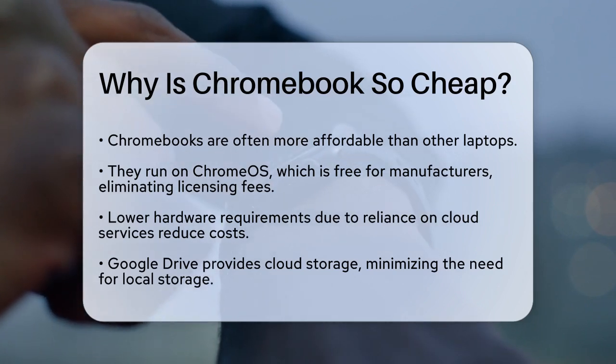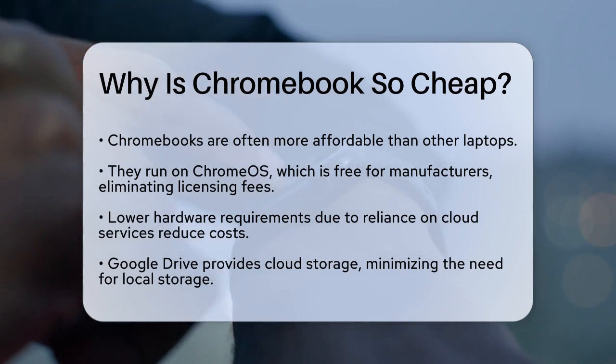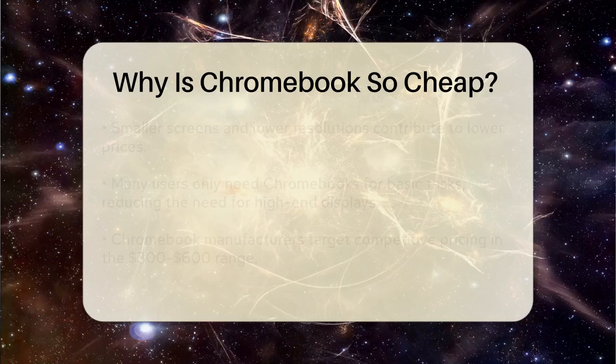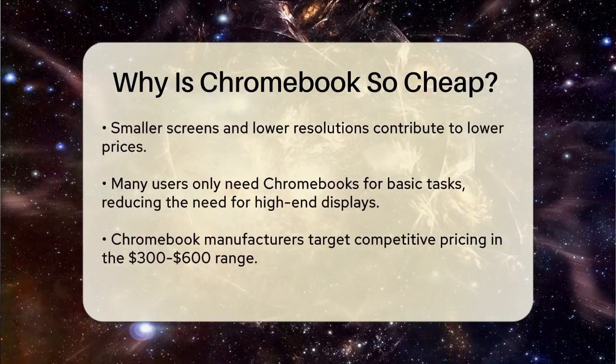Another key factor is the hardware itself. Chromebooks typically don't require powerful processors or large amounts of storage because they rely heavily on cloud services. For example, Google Drive offers cloud storage, so you don't need a lot of local storage on the device. This keeps the cost of the hardware down.